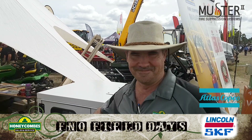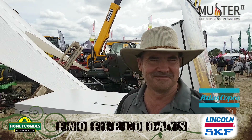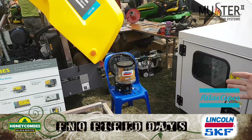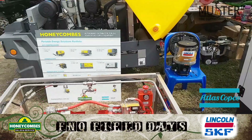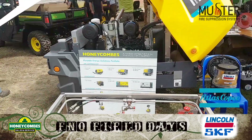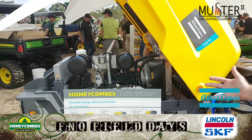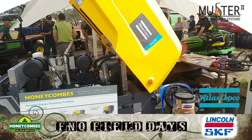So here we are with Graeme. Graeme's our Earth, Wind and Fire guy. He looks after earthmoving equipment — lubrication equipment with the auto-lube system from Lincoln Lubrication, fire suppression systems from Muster 2, and air compressors from Atlas Copco. Earth, Wind and Fire — we thought that was clever.